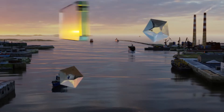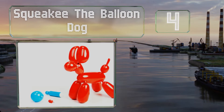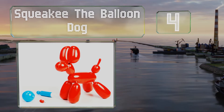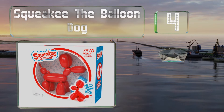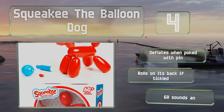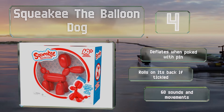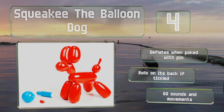At number 4, when you play with Squeaky the balloon dog or talk to it, this interactive pup responds in funny ways. You can train it to sit with a squeaker ball, and when you feed it with a pump, it'll pretend to pee and pass gas, which little ones find hilarious. It deflates when poked with a pin and rolls on its back if tickled. It produces 60 sounds and movements.